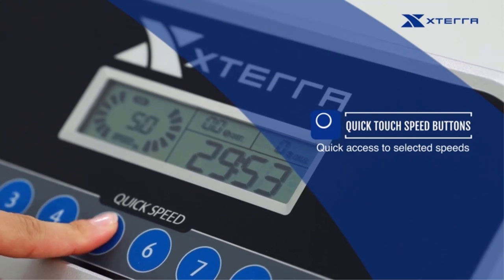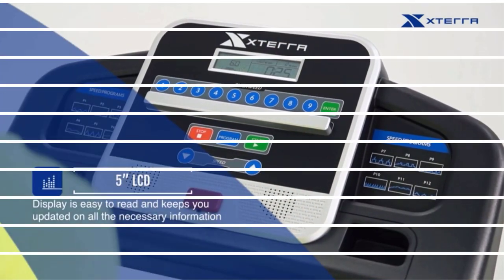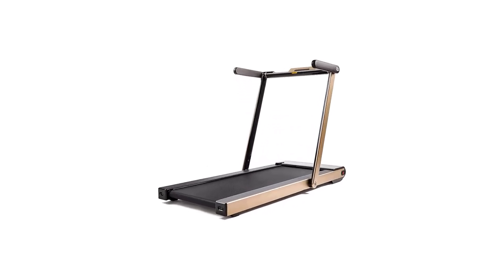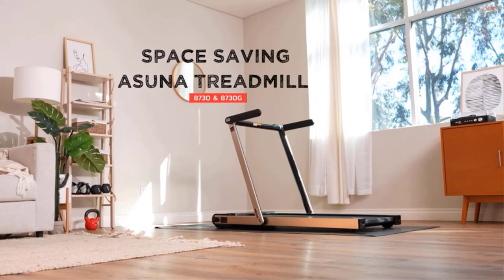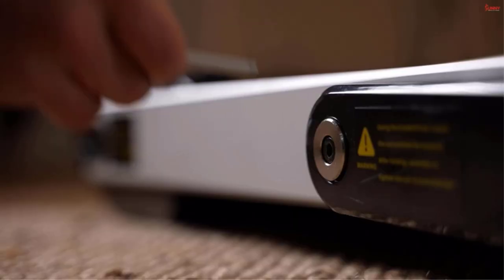Pros: 12 preset programs, foldable upright, various accessory holders, cushion deck. Number 3: Sunny Health & Fitness Asuna 8730G. An Amazon's Choice product, the Sunny Health & Fitness Asuna 8730G is our top pick in the best small treadmill for apartments category. This lightweight and foldable treadmill has a speed range and medium power motor to get you walking or jogging to your heart's content.